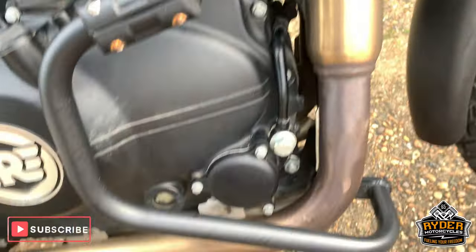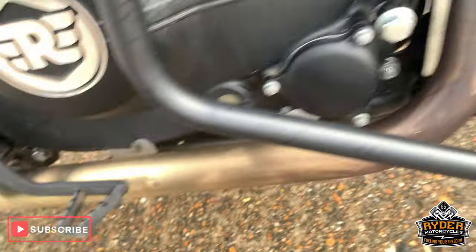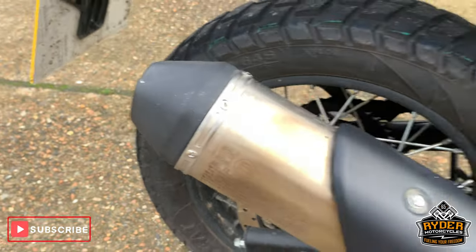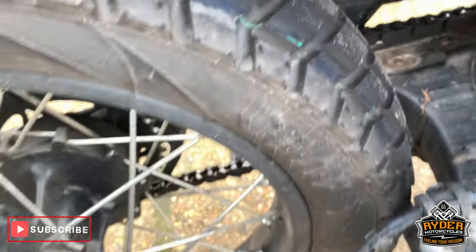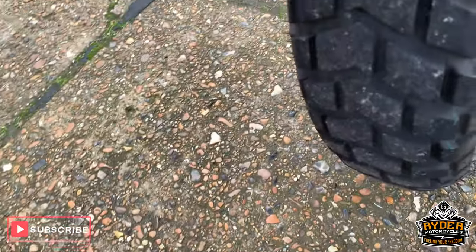Engine casings are really good. Exhaust is really good — all original, nothing been done on this. Swing arms are really good, and underneath all the dirt is a nice rear wheel and good back tyre.